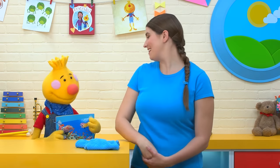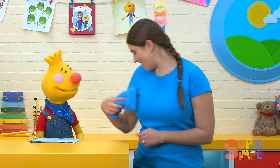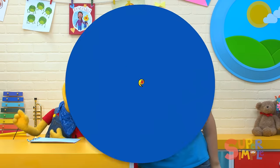Hey, Katie. Hi, Toby. How are you? Great. I can't wait to start the show. Well, let's get started. Hey, everyone. Welcome to Sing Along with Toby!